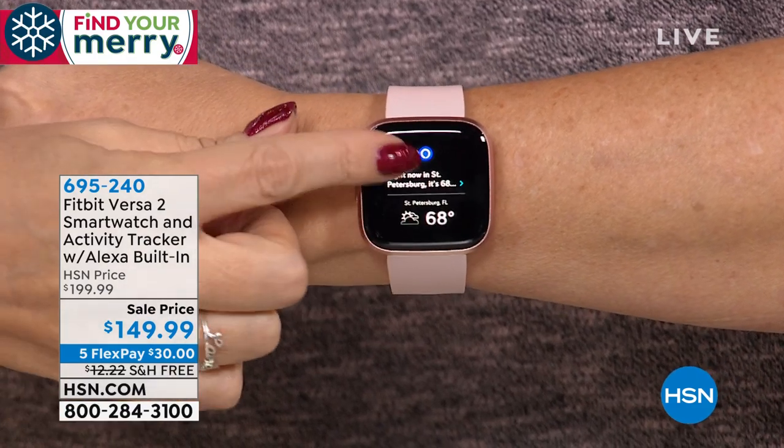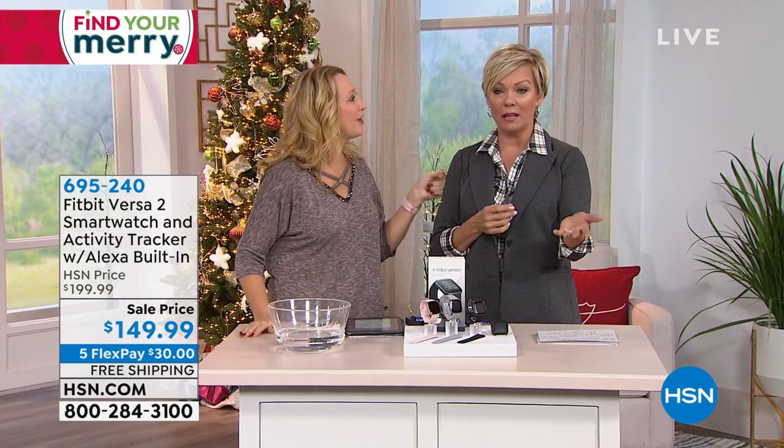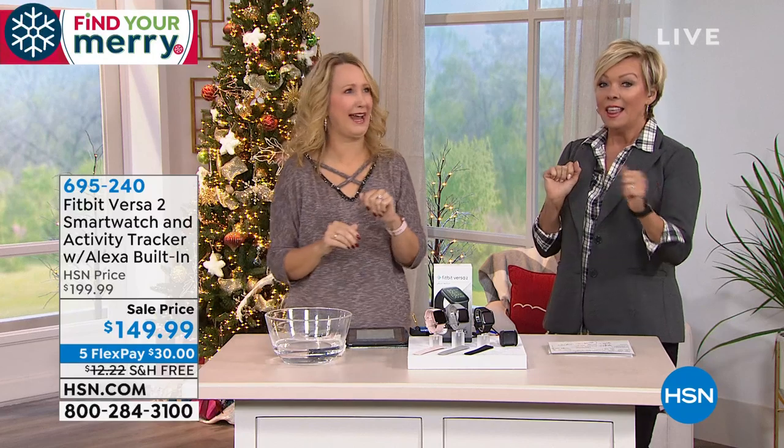This is an incredible timepiece — it looks like that other brand out there, the $500 one that starts with an 'I' — or an 'A.' This is a great Fitbit.